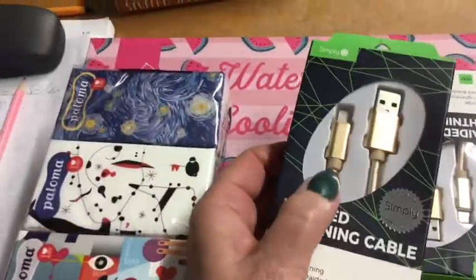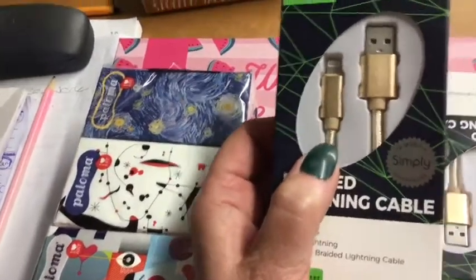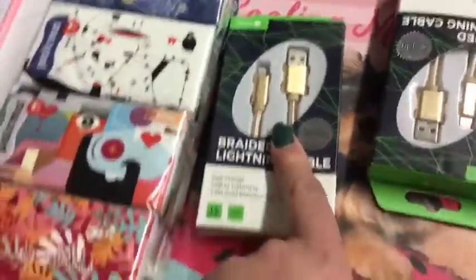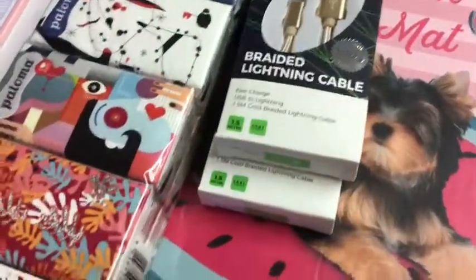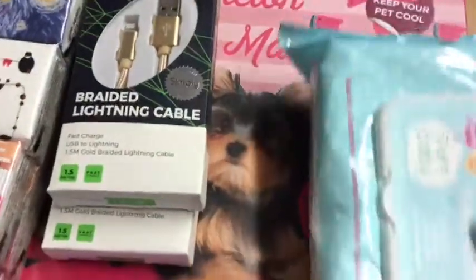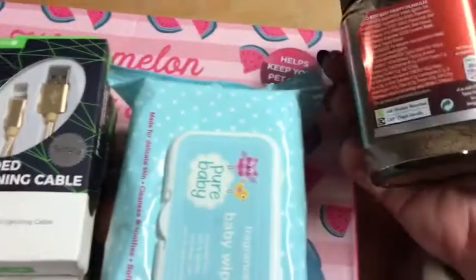I needed some more cables because ours have gone a bit where the cable joins the actual plug bit into the phone — they tend to go there. We've had these before and they are quite good. The braided ones from Home Bargains tend to last a lot longer, so I've got two of those.